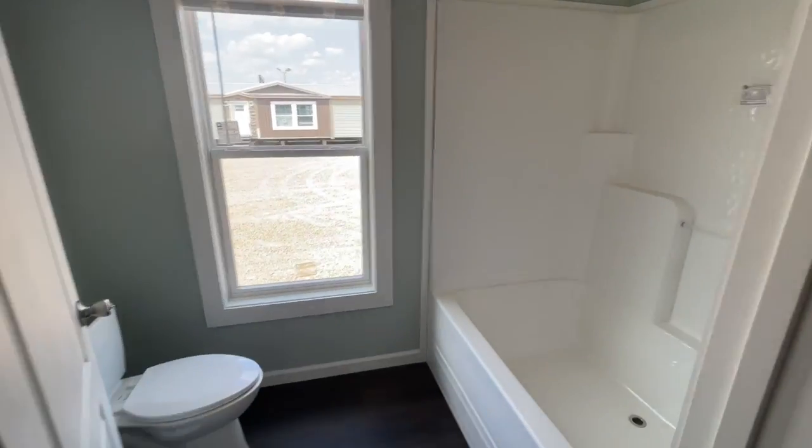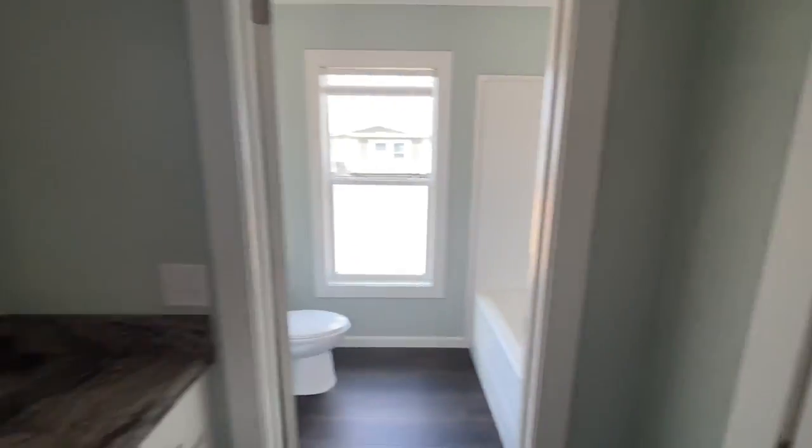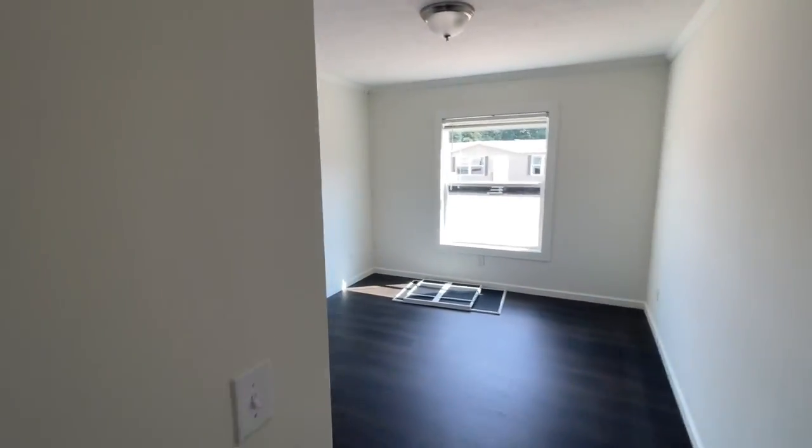All right, now we're on to the guest bathroom. Don't forget guys, metal roof on the house. Fully floated sheetrock. It's what you want.